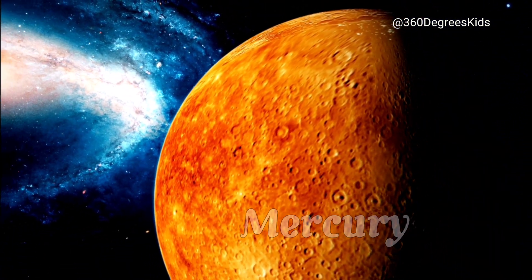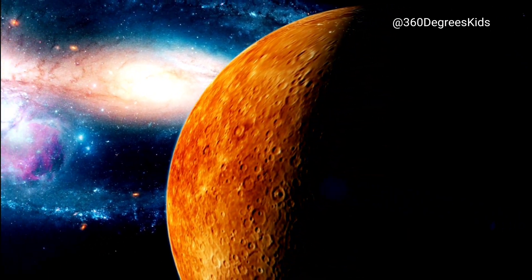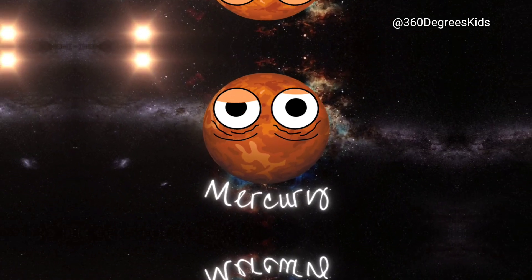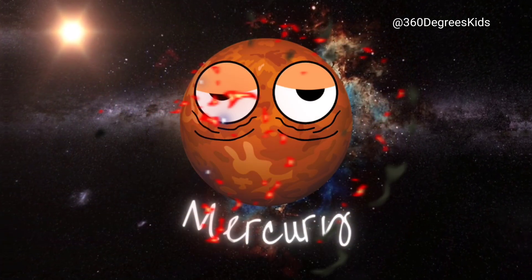This is Mercury, the smallest planet in our solar system. It's so small that if you stood on it, you could jump high enough to touch the sky. But be careful, because it's also the closest planet to the sun, so it gets really hot.